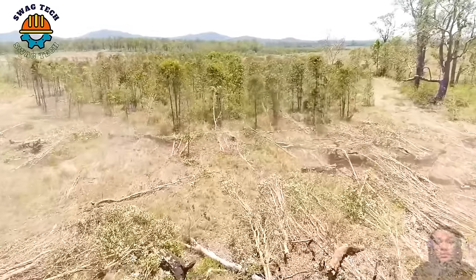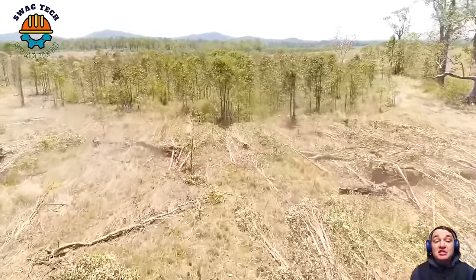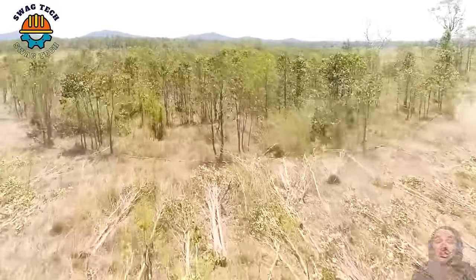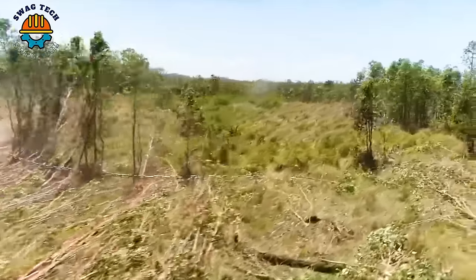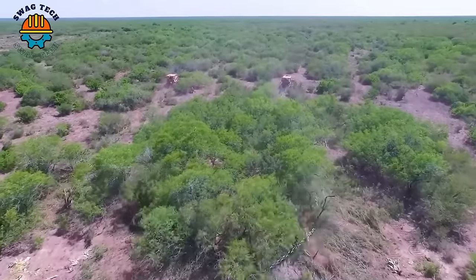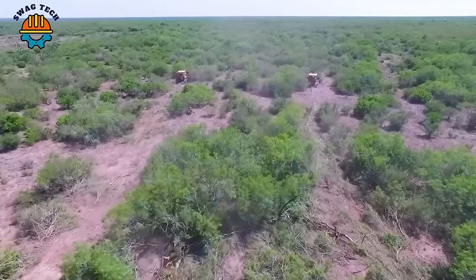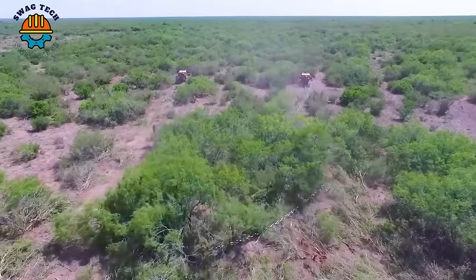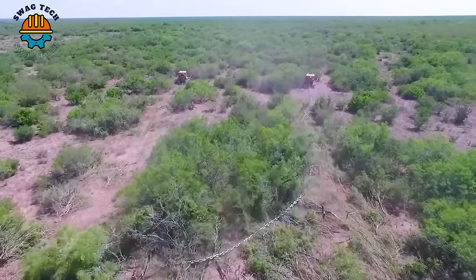Land clearance in South Texas with two D8 bulldozers pulling chains, working vigorously and efficiently. The power of these two bulldozers combined with the performance of the chain helps quickly level the forest and flatten the land, preparing for major construction projects in the area.